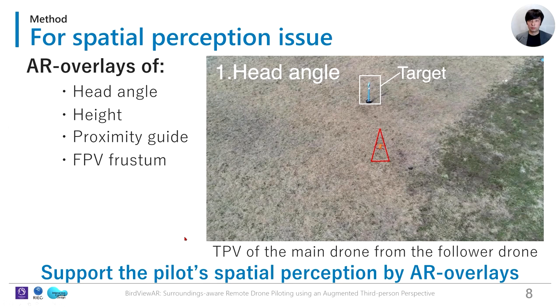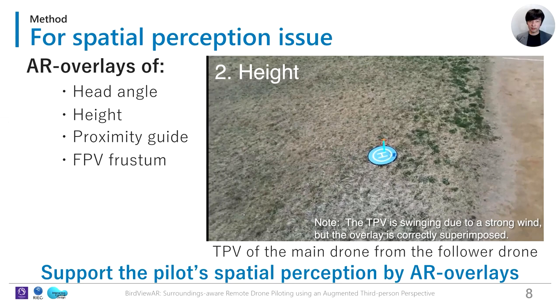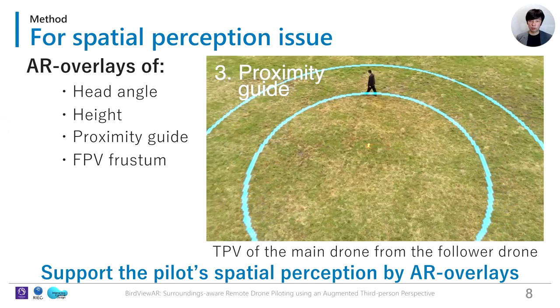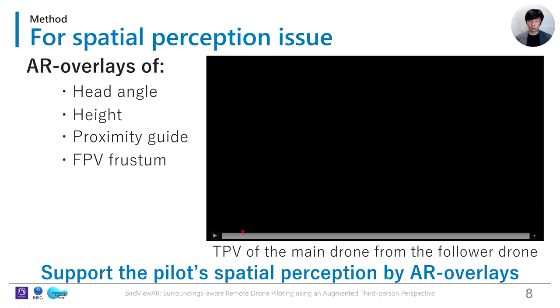We designed four types of AR overlays. We highlight the drone's heading angle with a triangular overlay, which helps the pilot quickly understand the direction the drone is heading. A height overlay visualizes the altitude and ground position of the main drone. We also add circular distance indicators, allowing pilots to grasp the drone-to-subject safety distance. An FPV frustum overlay visualizes the main drone camera's FOV, where the frustum's bottom edge corresponds to the actual FPV's bottom edge, allowing a rough understanding of the main drone's camera frame.